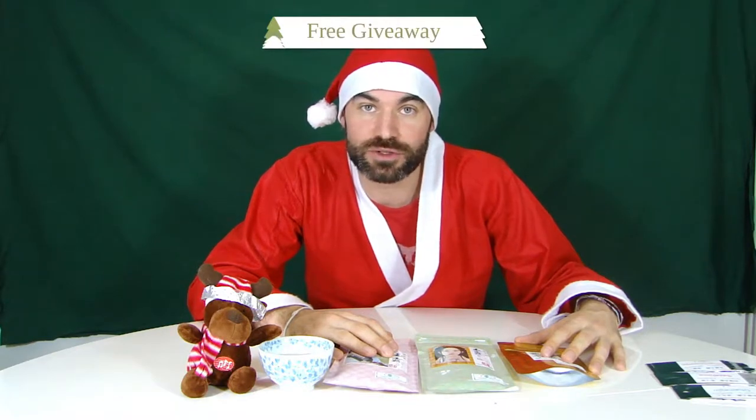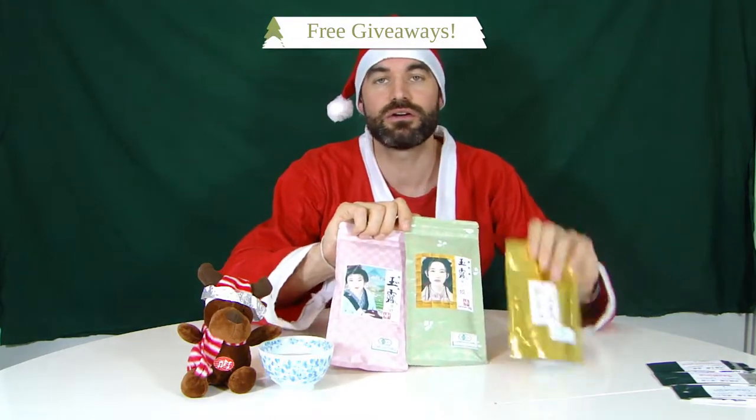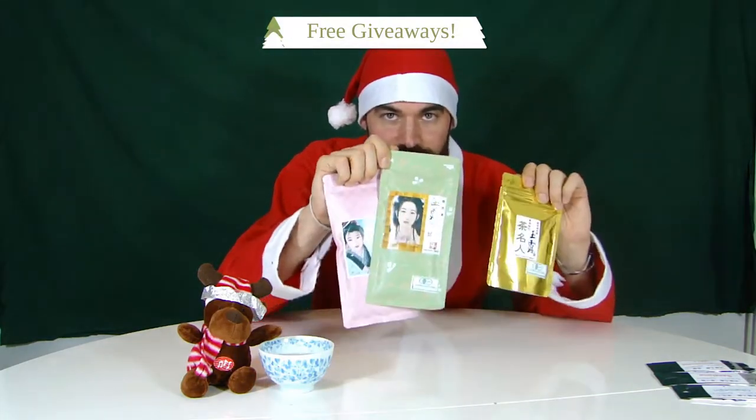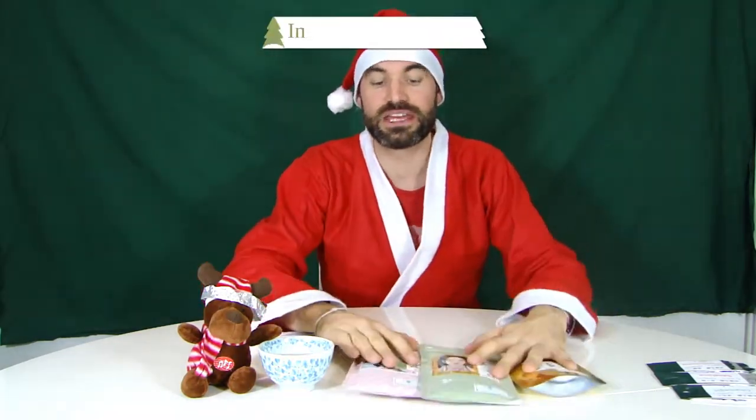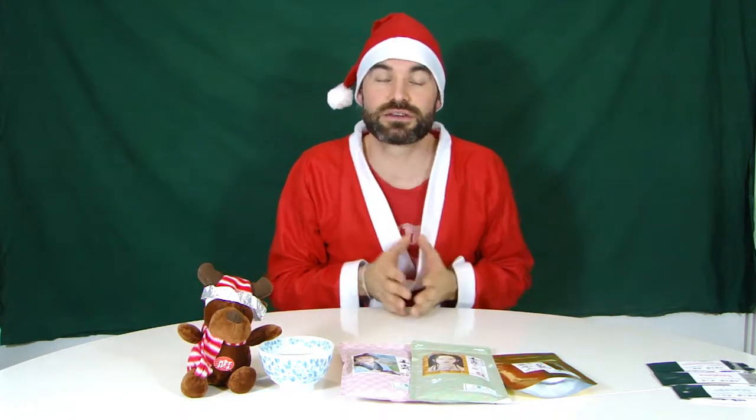What we are presenting you today are our three Gyokuros. Gyokuro is considered the highest quality tea in Japan. It is shaded for 30 or even 35 days. Just before the harvest, the farmers cover the tea with so-called Kabuse.